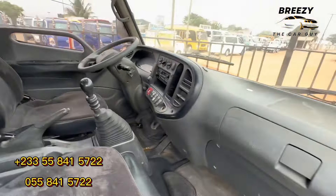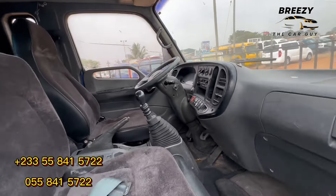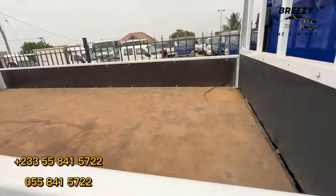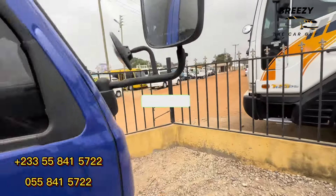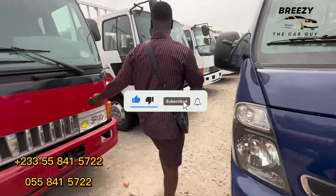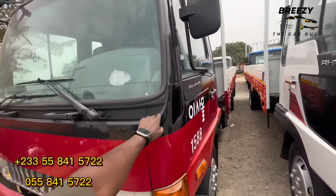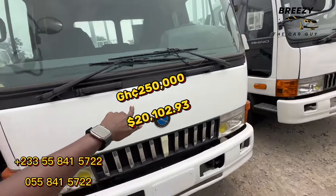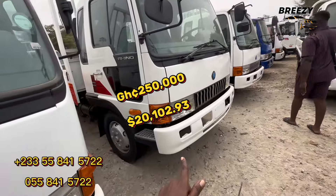Everything is nice. There's not a lot to show inside these trucks — unlike other cars that have more infotainment systems, these ones are for work purposes. So this one doesn't have much infotainment, just the radio. So how much? The same price as the other one — 250,000.